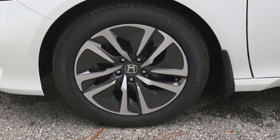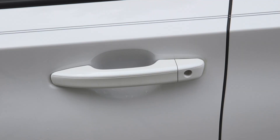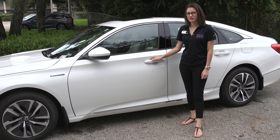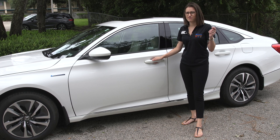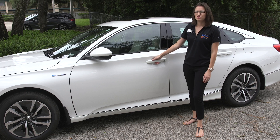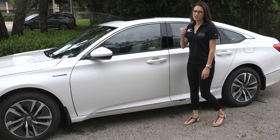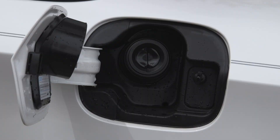Moving along to the side of the Accord, you're going to have 17-inch alloy wheels, your hybrid badge along the side, and your smart entry system. So when you're leaving the vehicle or getting into the vehicle, you simply need to have your key in your hand, pocket, or purse, and you can stick your hand in to unlock the vehicle or press the side to lock the vehicle when you're leaving. You'll also have a capless fuel filler.